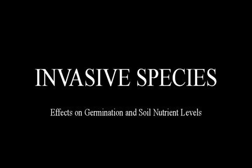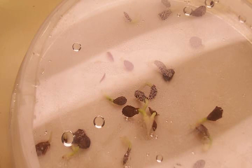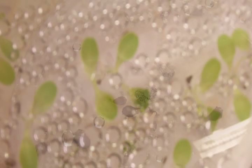Today we are studying the different types of soil, such as the invasive species soil and the restored habitat soil. We're going to take a look at the different types of nutrients in the soil, such as nitrogen, carbon, and phosphorus. We're also going to take a look at how the germination of different types of seeds in these soils can be affected. We're going to take a look at milkweed, lettuce, and sunflower seeds.